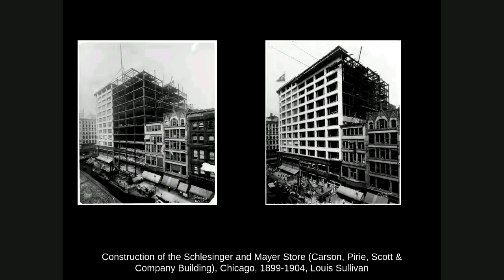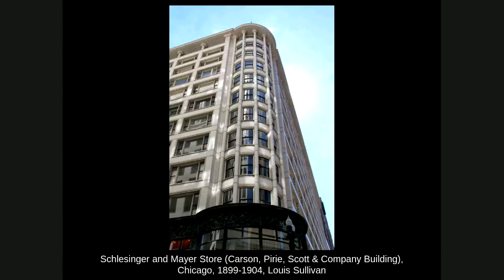Later after 1904, Sullivan is essentially fired and Daniel Burnham's company gets the commission to continue the construction. It was quite a blow to him — creating this masterpiece and then not getting to finish it. This really showed the decline Sullivan had personally after about 1900. Here's a corner view — one of the best shots of this building — showing that soaring verticality he talked about in his writings: uninterrupted columns going all the way up to a flared organic capital holding up a really deep cornice that extends out over the street, with a little bit of decorative cast iron at the storefront.